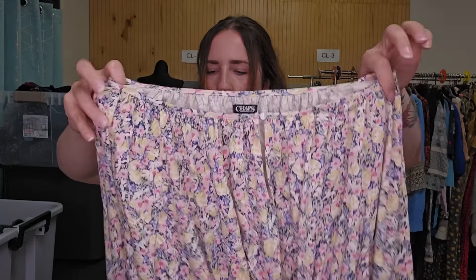This is a Chaps floral plus size floral top — very cottagecore. $25.